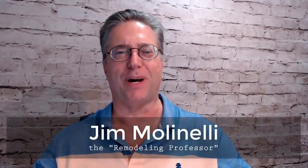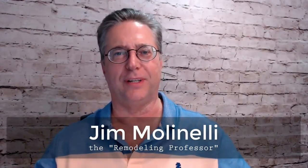Hi, I'm Jim Molinelli, the Remodeling Professor. Tonight's topic is about kitchen countertops. Last week we covered kitchen cabinets, tonight we're dealing with countertops. Next week we'll get into preliminary layout and design of a kitchen — kitchen design part one. So without further ado, let's get going.